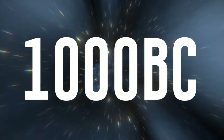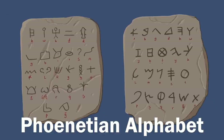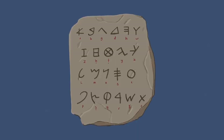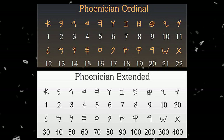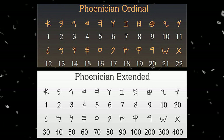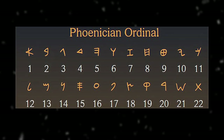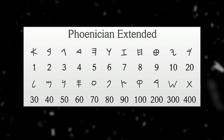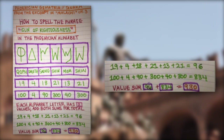It all begins in 1000 BC, the dawn of the Phoenician language, where the earliest phonetic alphabet was created and archived. This is also the beginning of coding numbers into letters. From our research, only two ciphers were considered original gematria. The first was called ordinal, where A equals 1, B equals 2, C equals 3, and so on up until Z, the 26th letter. The second, called extended, has a specific pattern of double and triple digits as the alphabet increments, and the Phoenicians added both sums together to arrive at the total gematria value.